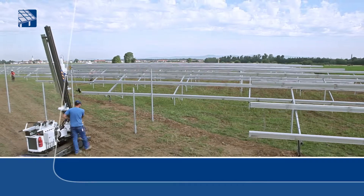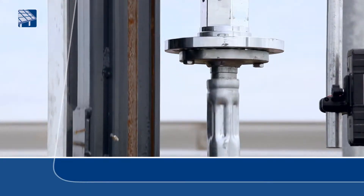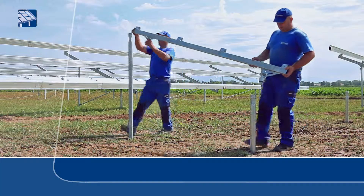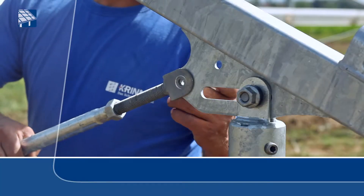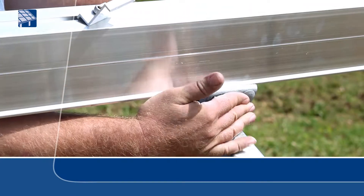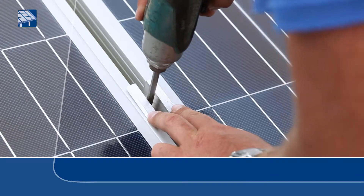Free of concrete and irrespective of the soil composition, the patented CRINNER ground screw foundations are screwed into the ground. The entire installation process from the ground screw foundations to the finished solar field is completed in an extremely short time. The tightened ground screw foundations create the basis for all further structures.